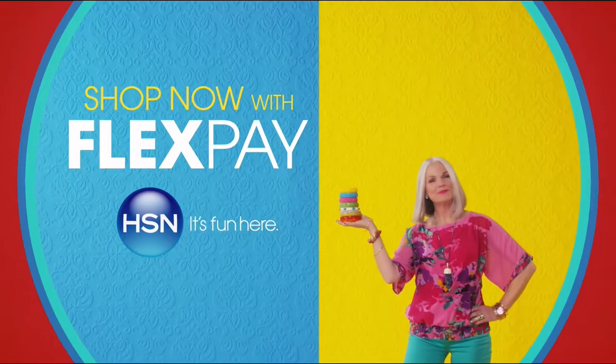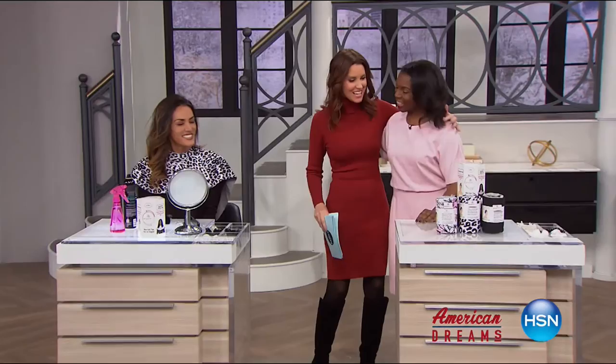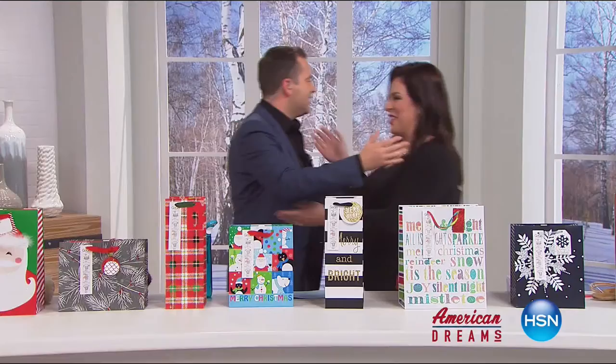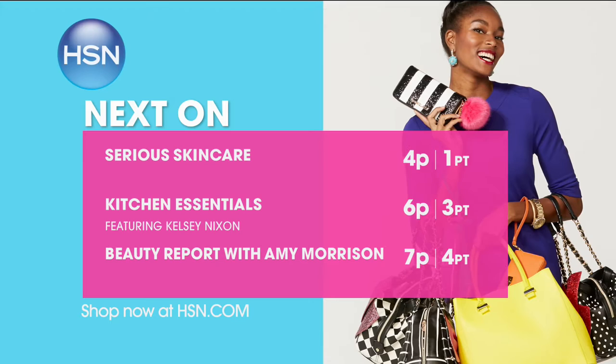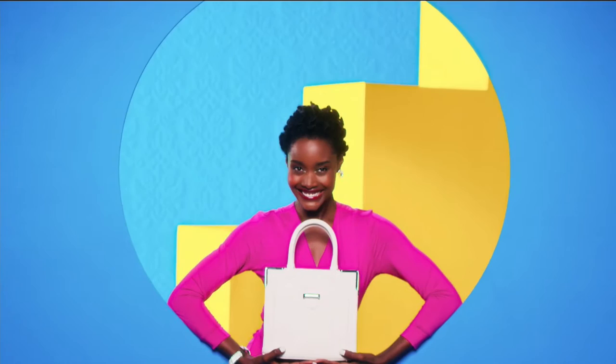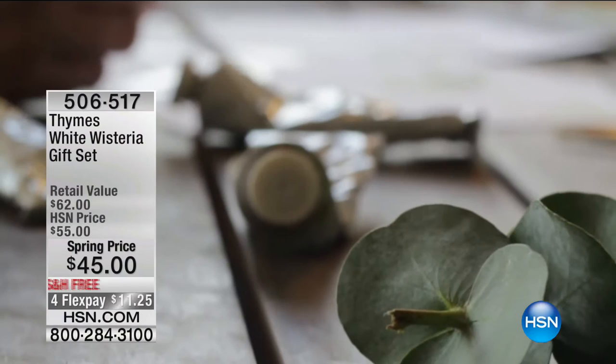More than 30 years ago, two childhood friends set out to make a beautiful line of soaps. With their shared passion for combining art, nature, and exceptional craftsmanship, Thymes was born. Three decades later, they still hold true to those founding values. Their in-house artisans bring each idea to life in the Thymes Fragrance Studio.